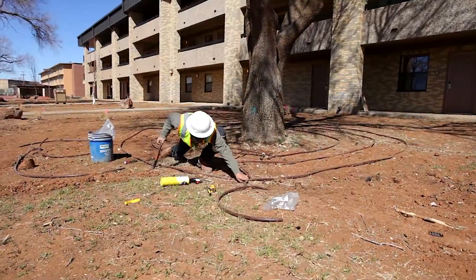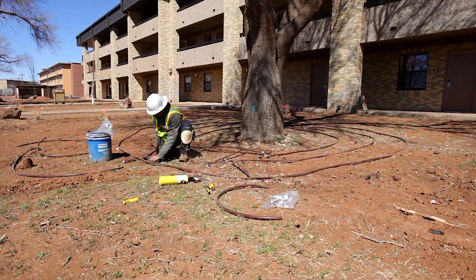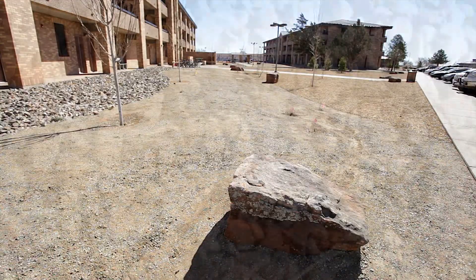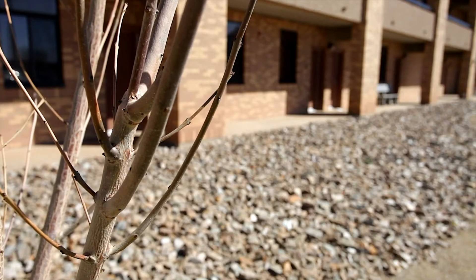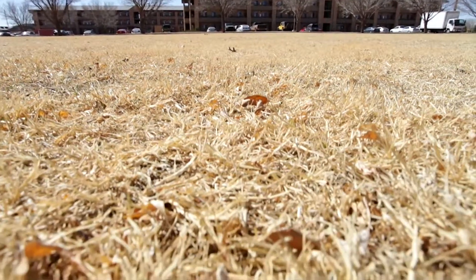In our efforts to be a good neighbor and conserve as much water as we can, we've taken a lot of steps. Xeriscaping is underway throughout the base. The use of rocks and mulch in varying colors, sizes, and textures, along with drought-tolerant plants, replaces the need for grass, water, and maintenance.